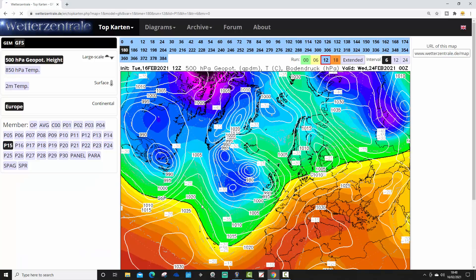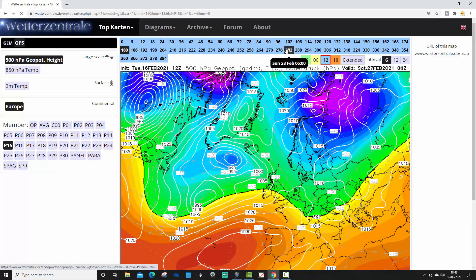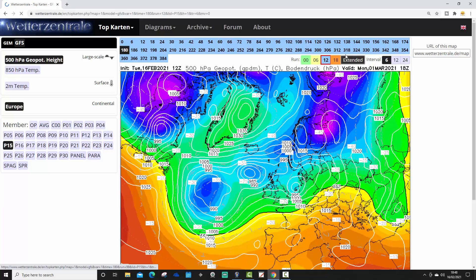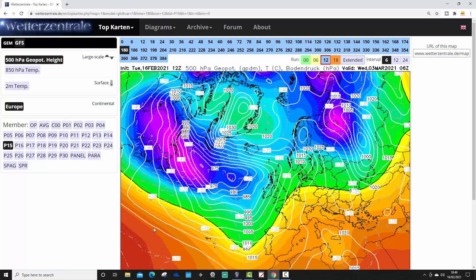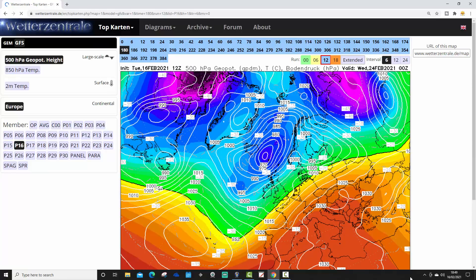Ensemble number 15 — halfway through — looking wet and windy on the 24th of February. Keeping unsettled as we run up towards day 10 and beyond it, with low pressure continuing to rattle through, bringing further bouts of wet and windy weather all the way through to the very end of ensemble member 15.